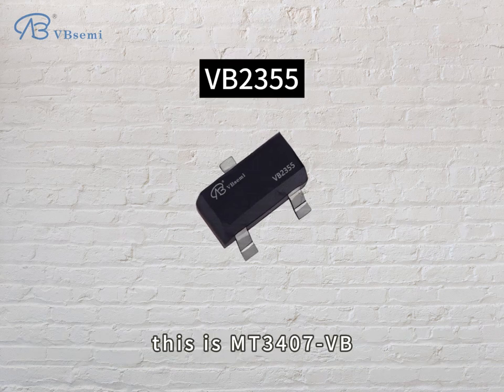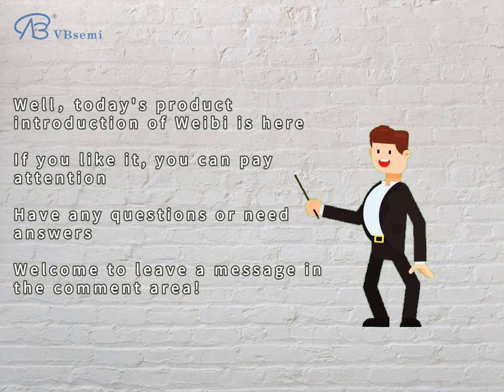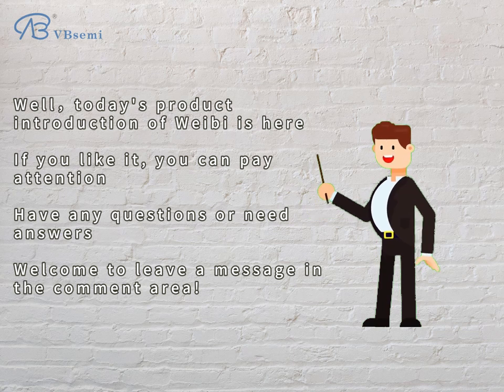This is the MT3407-VB. Today's product introduction is here. If you like it, please follow us. If you have any questions or need answers, welcome to leave a message in the comment area.